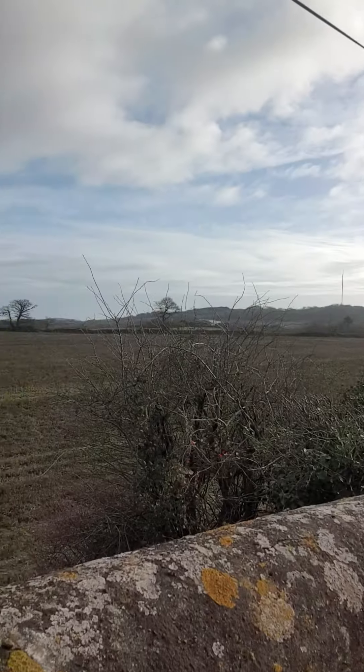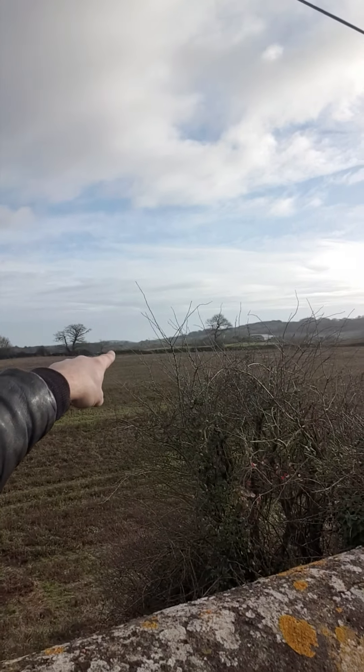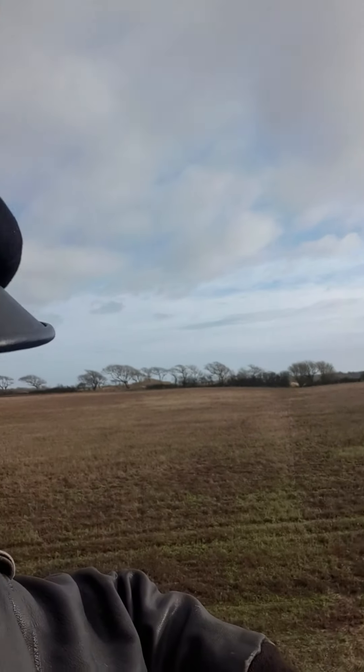The line goes back down there and comes across over the bridge just further down. See that farm on the horizon over there. So we'll get back onto the line from there.